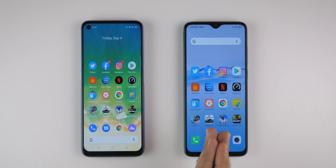Hello guys, Dharundi here and welcome to a brand new speed test comparison between Realme 7 and the Redmi Note 8 Pro.